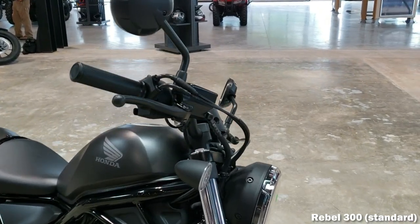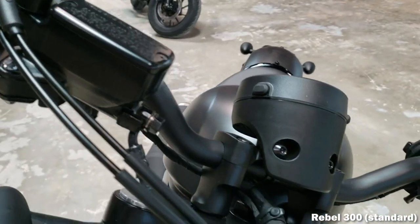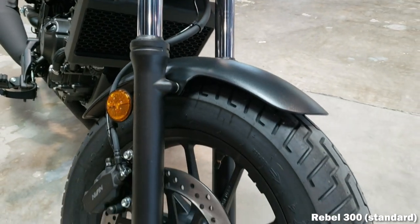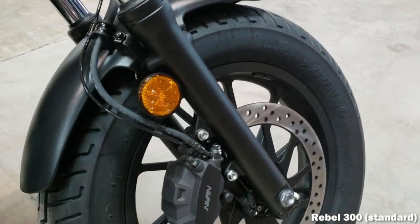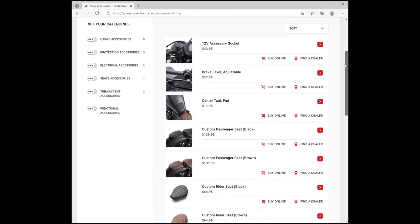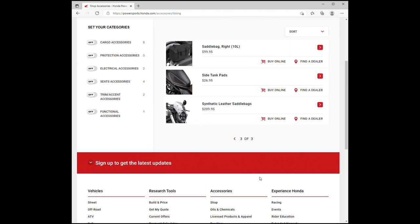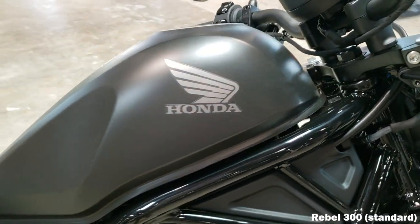American Honda doesn't put the passenger seat on as standard equipment and sells it as an accessory, but Honda of Europe does the opposite — they sell it with the seat mounted on the bike and then mention in their marketing how you can easily remove it to customize. Honda does make a few official OEM accessories for the Rebel: a cover, front fork covers, a headlight cowl, different seats, saddlebags, and a 12-volt power outlet. I'll have a link below where you can check out more information on these OEM accessories and some aftermarket options too.